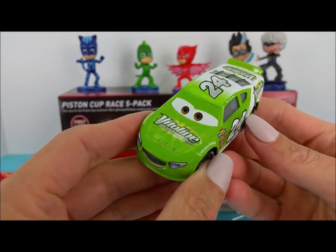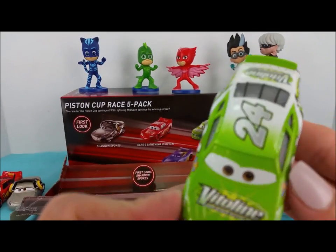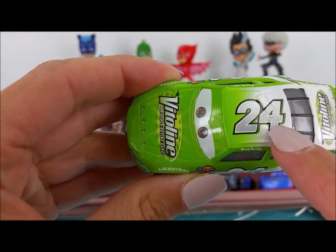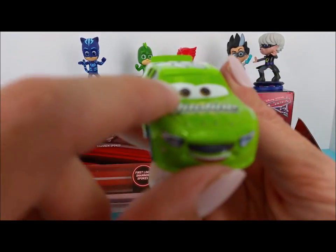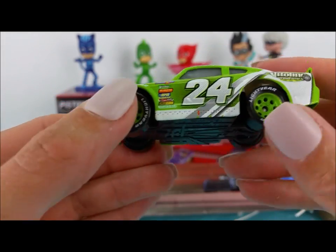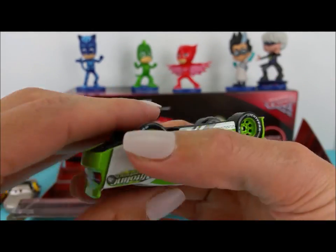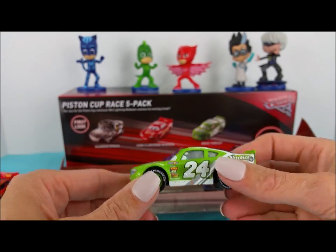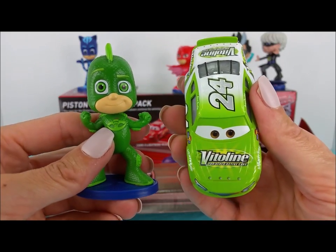The next race car we have up is Brick Yardley. Brick Yardley is a bright green race car with a number 24 in white paint. Brick Yardley has brown eyes and black wheels. Which of the PJ Masks does Brick Yardley match? If you said Gekko, you're right — they're both green.